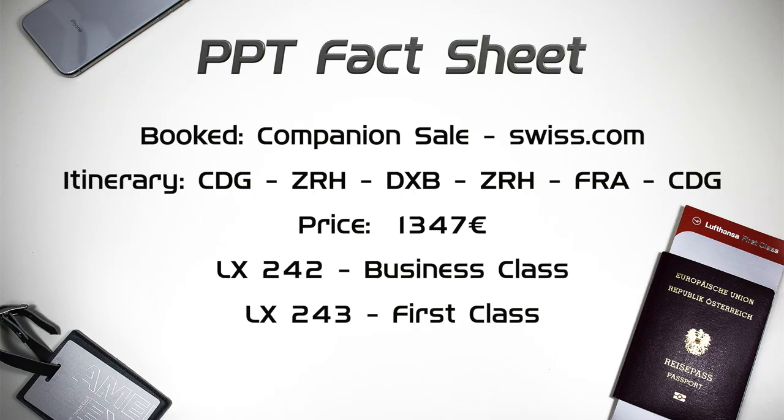To start things off, some quick info about my booking. I booked this trip as a companion sale on Swiss.com. Due to multiple cancellations and rebookings, the entire itinerary consisted of Paris to Zurich, Zurich to Dubai, Dubai to Zurich, Zurich to Frankfurt and Frankfurt to Paris. The price for one person was 1,347 euros.